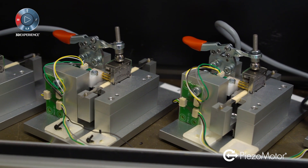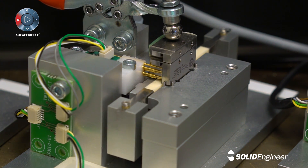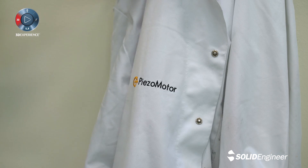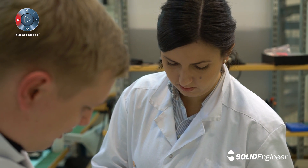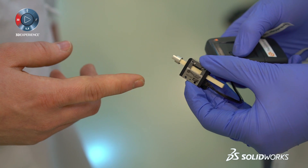The Piezo Legs is now a proven product in the market. We decided to develop the next generation motor, taking the product to the next level by further miniaturization and by introducing an integrated position sensor.